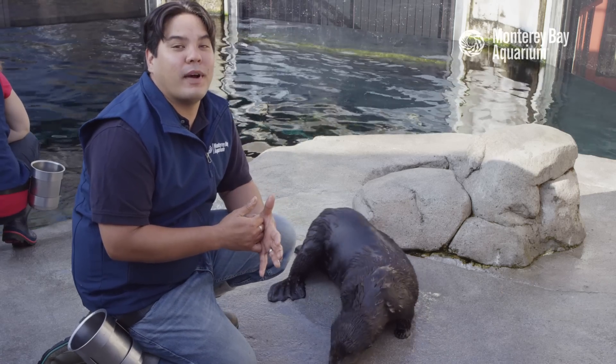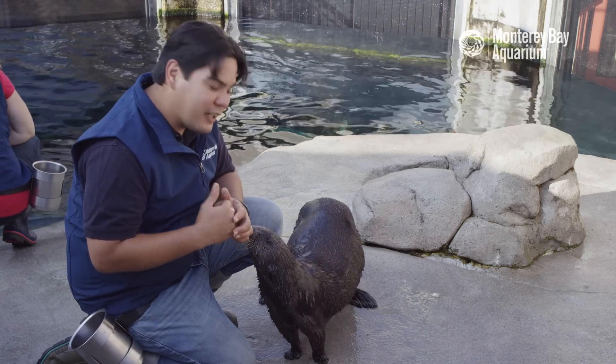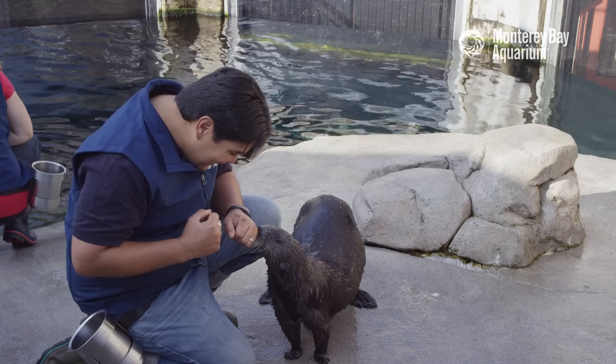And if you'd like to learn more about sea otters or any of the other animals here at the Monterey Bay Aquarium, click subscribe below. See ya!